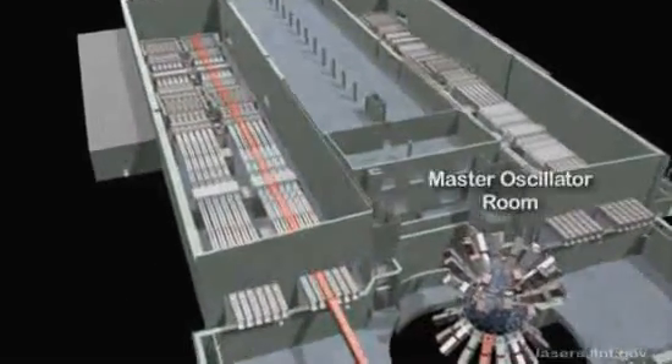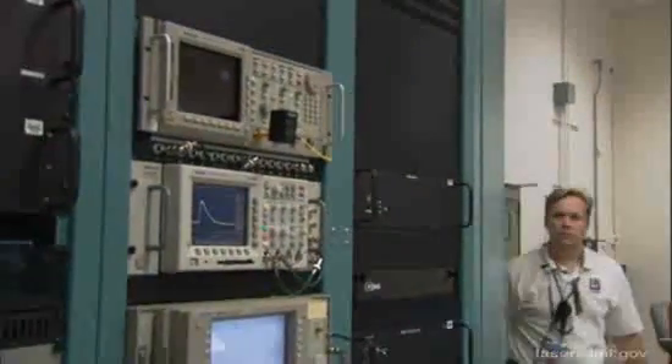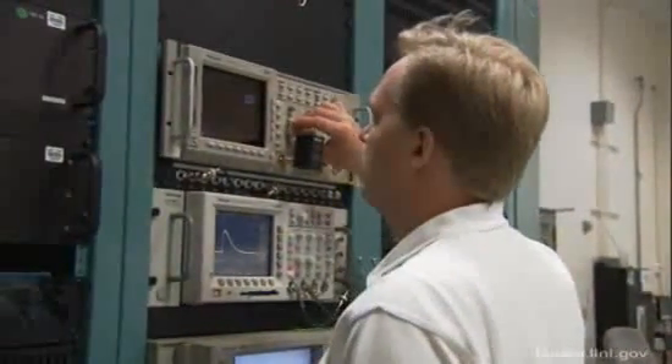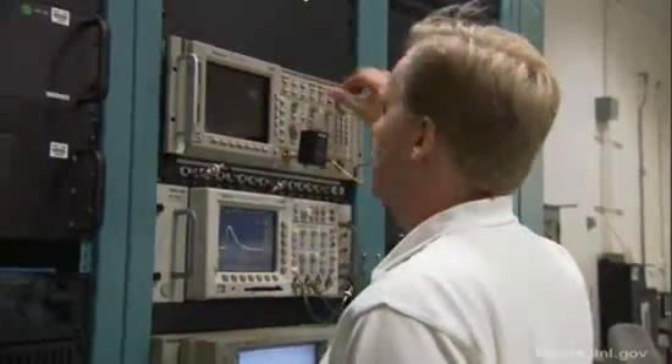The laser beams are created in the master oscillator room, where a precisely shaped, low energy laser pulse is generated, split into multiple beams, and sent through fiber optic cables to the preamplifier modules, where it is amplified up to 10 billion times.